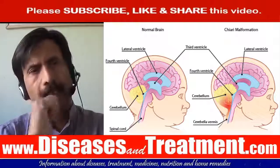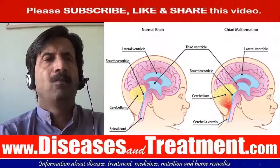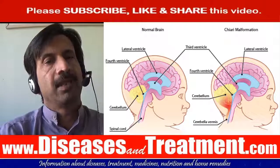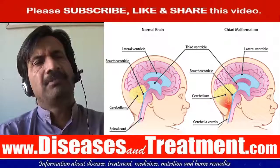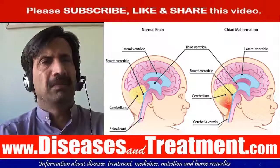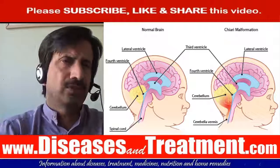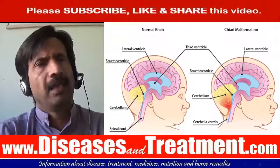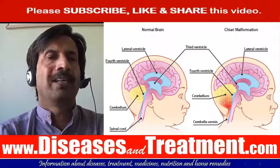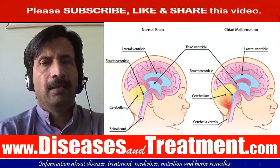Many people with Chiari 1 malformation will not have any symptoms, and the condition is sometimes only found after an MRI scan. When symptoms are present, they may include headaches, dizziness, balance problems, neck pain, blurred or double vision, sensitivity to light, swallowing problems, hearing loss and tinnitus, feeling sick, difficulty sleeping, and depression. If you develop syringomyelia, you may also experience problems using your hands, difficulty walking, and problems with bladder and bowel control.